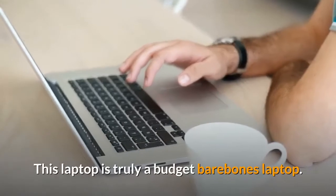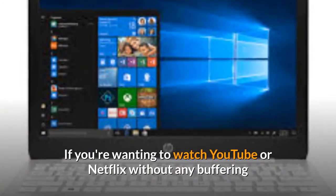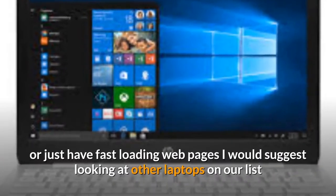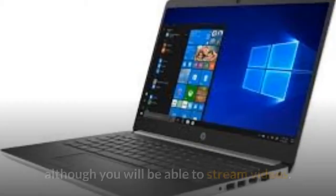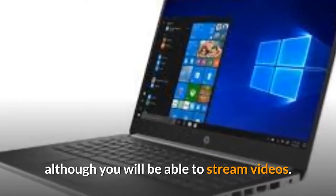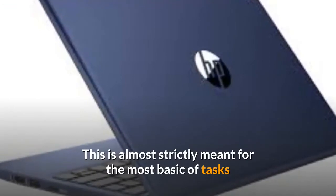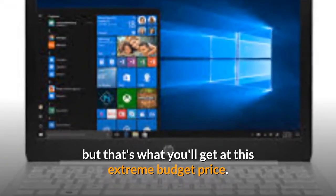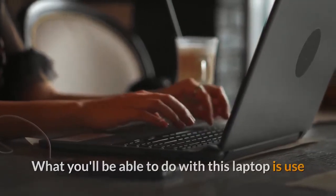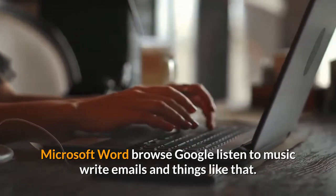This laptop is truly a budget, barebones laptop. If you're wanting to watch YouTube or Netflix without any buffering or just have fast-loading web pages, I would suggest looking at other laptops on our list. Although you will be able to stream videos, it will likely be slow. This is almost strictly meant for the most basic of tasks. What you'll be able to do is use Microsoft Word, browse Google, listen to music, write emails, and things like that.